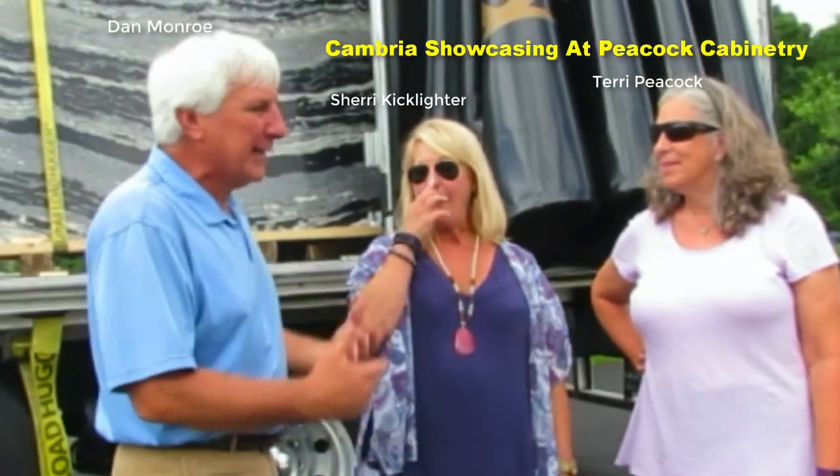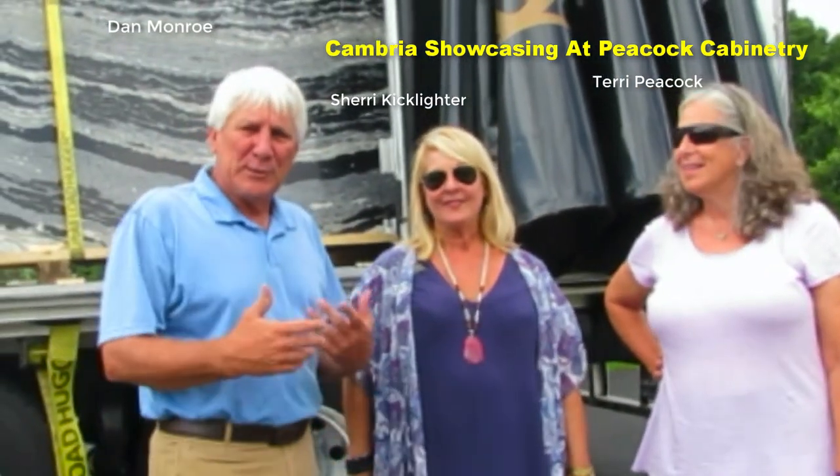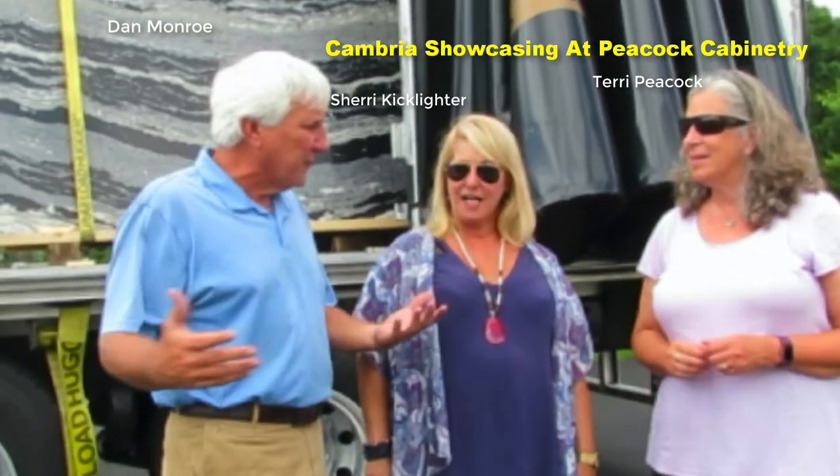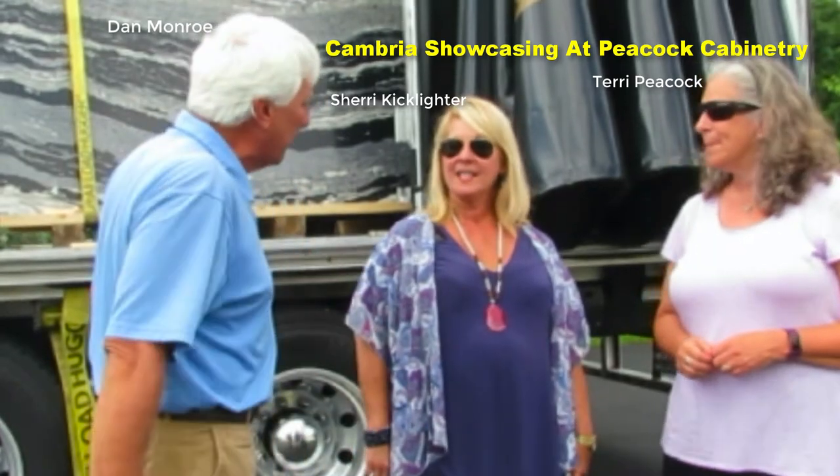We are here on site at Peacock Cabinetry today to show off some of Cambria's new surfaces, their new designs. And Sherry, can you tell us a little bit about those new designs?